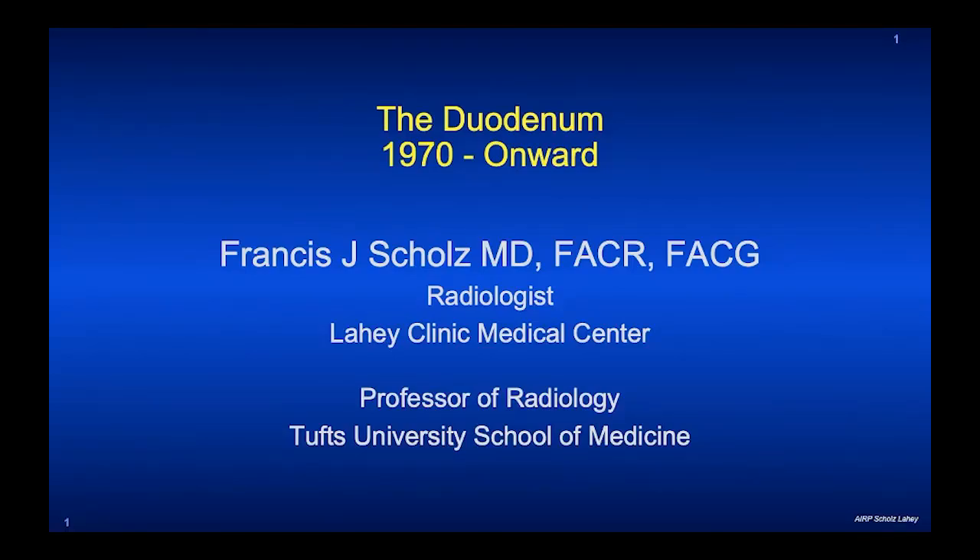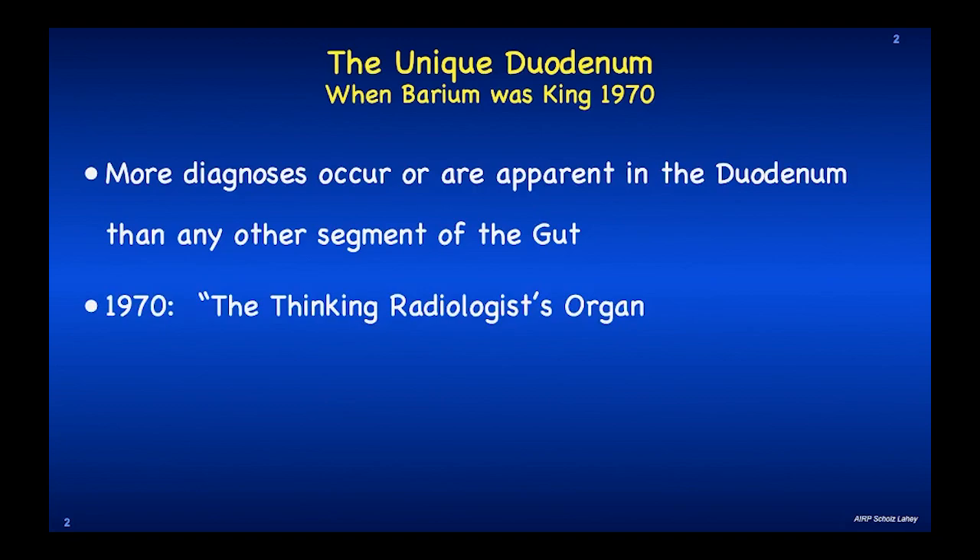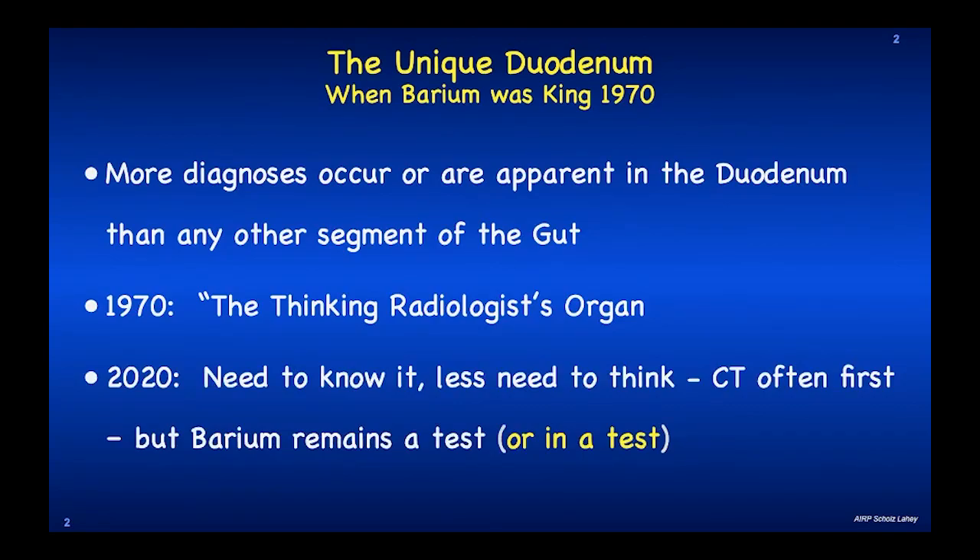Today I'm going to show you the duodenum from 1970 onward. The duodenum was once considered the thinking man's organ. It was recognized as a unique organ when barium was king, because more diagnoses were noted to occur or were apparent in the duodenum than in any other segment of the gut. In 2020 you need to know it, but there's less need to think because if there's any problem it's usually found with CT first, but barium does remain a test that can be ordered, water soluble, or you can see the duodenum in a test that you have to take.